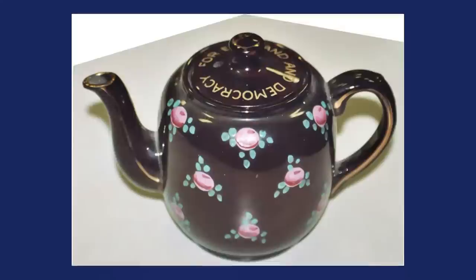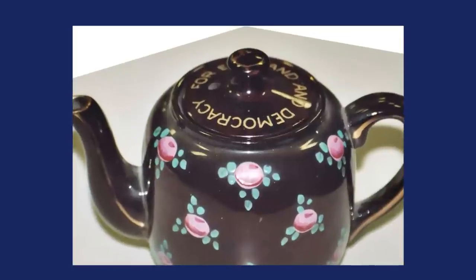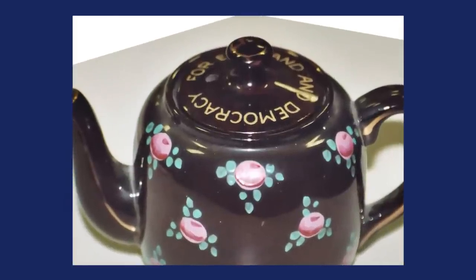Next piece - this piece speaks to history. I always say, if some object tells you something about a historical time period, a place, or what culture is like in a particular time, then it's going to be worth money. This particular piece is called 'For England and Democracy.' This is a tea kettle.